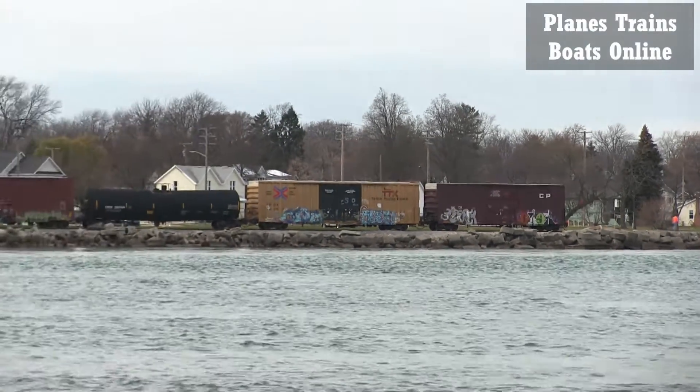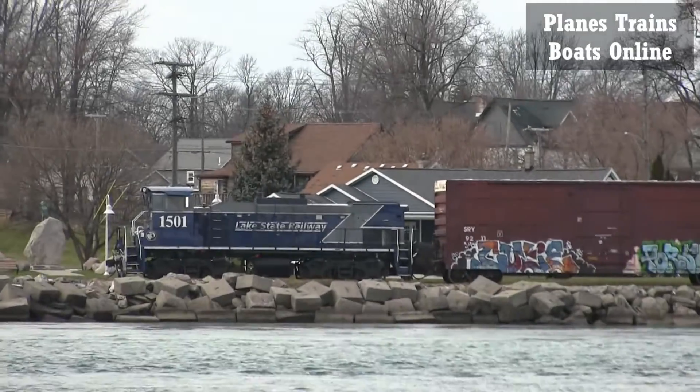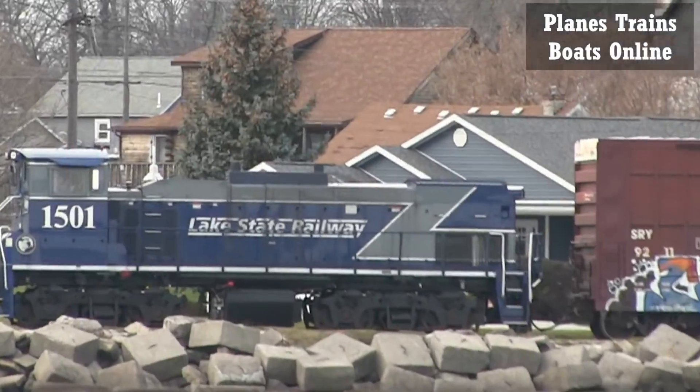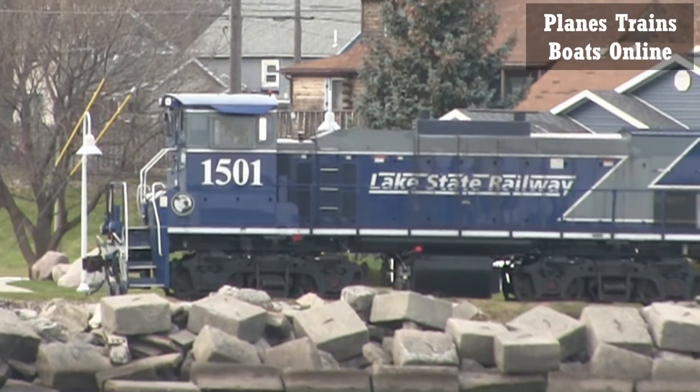It's just a nice little train, goes by quite often. Don't forget to subscribe.